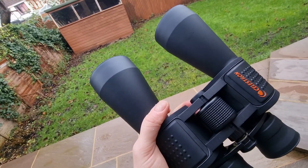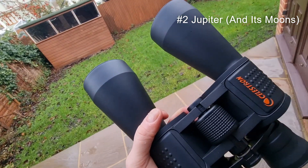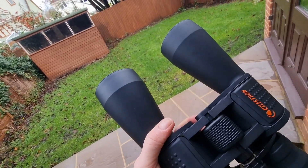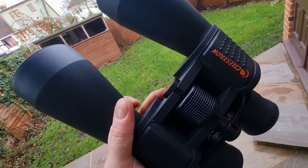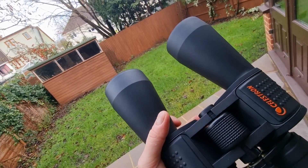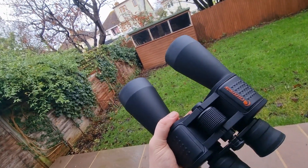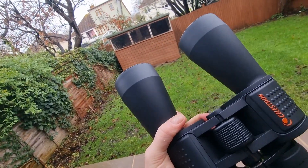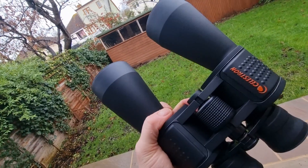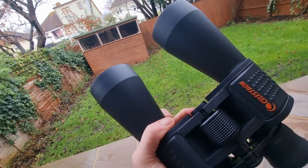Number two is Jupiter and its moons. With these binoculars you will see a disc, not just a point of light, which is really interesting. The real showstopper is tracking the four largest moons — Io, Europa, Ganymede, and Callisto — as they dance around the planet. You won't see the finest detail as with larger telescopes, but seeing those moons is absolutely great.